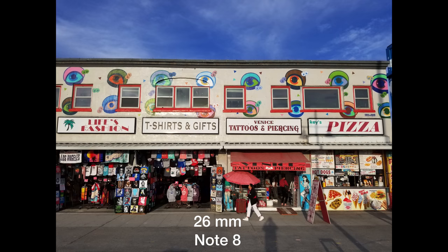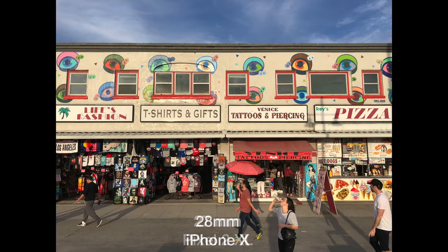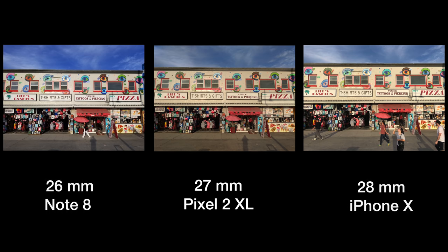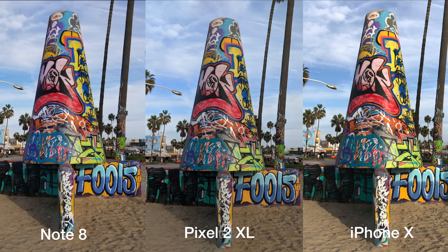First of all, let's take a look at the field of view. While Note 8 is definitely the widest at 26mm and iPhone the narrowest at 28mm, if you put them side by side the difference is actually really small. Moving on to color rendering — the winner here for me is Pixel 2 XL, it's got such a natural, nice color balance. If you look at the Note 8, it's definitely pumping the colors too much, and iPhone is also nice, coming a very close second.